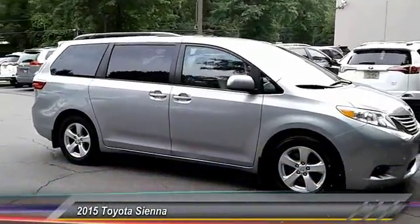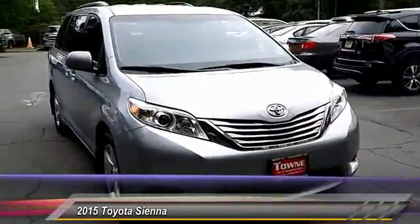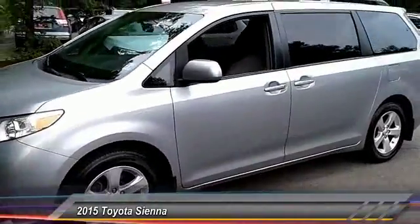The 2015 Sienna. Sienna offers excellent overall quality and long-term dependability, making it a hassle-free vehicle to drive day in and day out while contributing to peace of mind on long road trips.